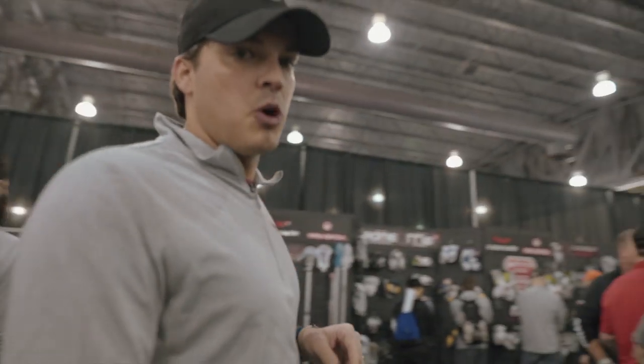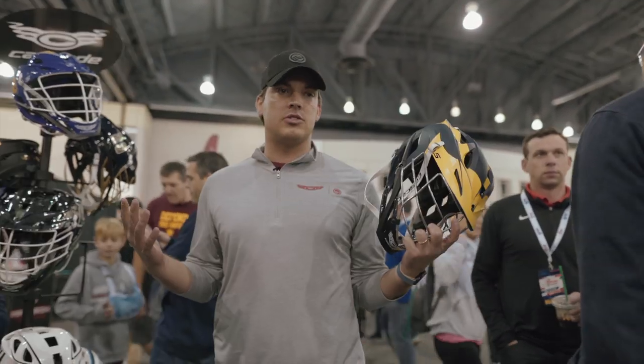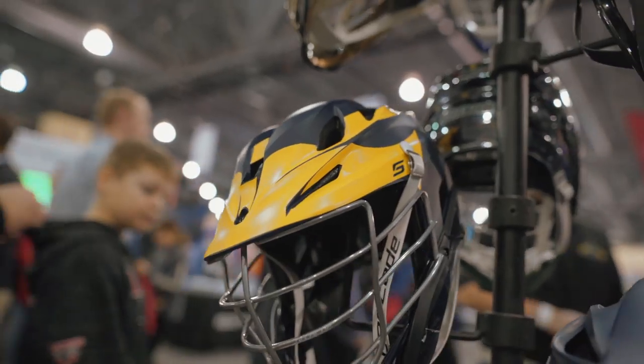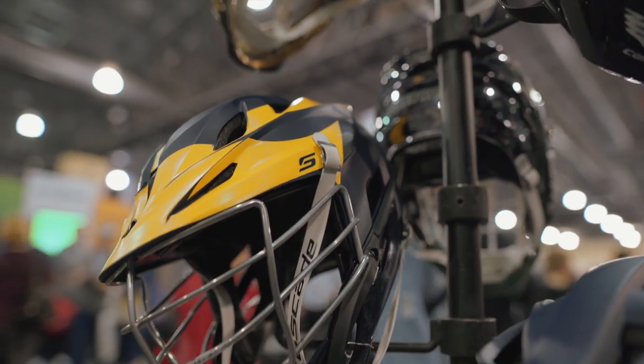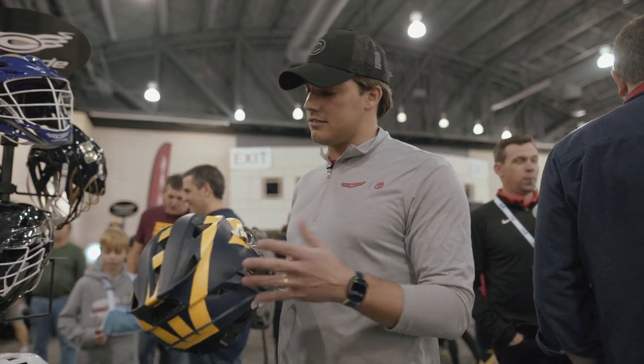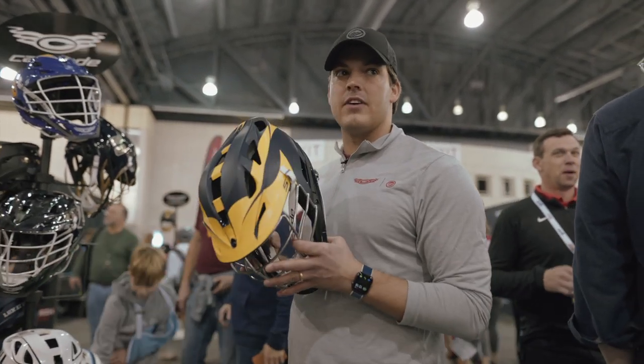Over this way to some of the college programs — Michigan, obviously a big team out in the Midwest. Super excited to have them; they have that look that everyone knows from Michigan football in Big Ten games. The Matte Navy catches my eye right away, and with the yellow decals going across the top it's a very cool look.